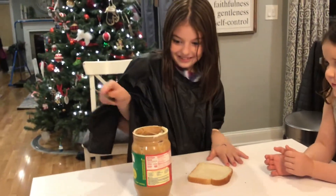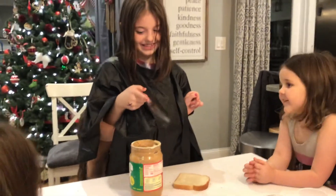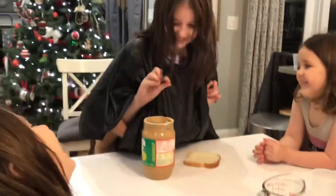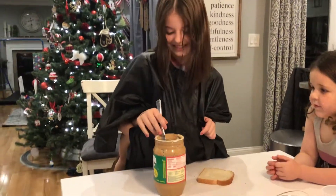We're going to first get some peanut butter, and she's almost there. We're almost in the jar. Oh, there we go. We're almost there. We found the jar. Megan, good job.